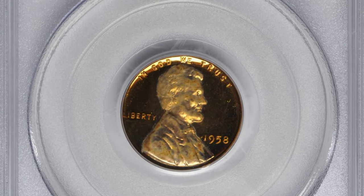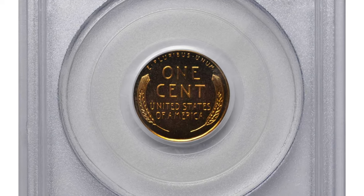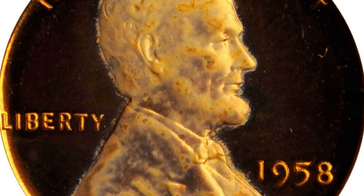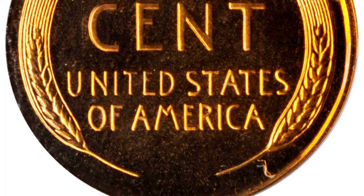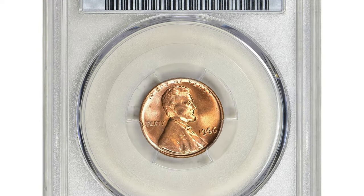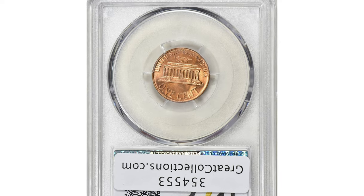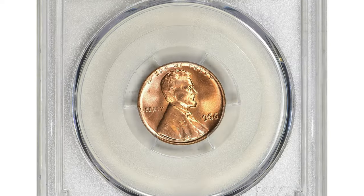Here is a 1958 Lincoln cent in PR68 Deep Cameo condition. This beautiful deep orange coin is fully struck with particularly pronounced device contrast on the reverse. A dusting of milky tinting on the Lincoln portrait is noted for accuracy, and the surface is expectably smooth for the assigned grade.